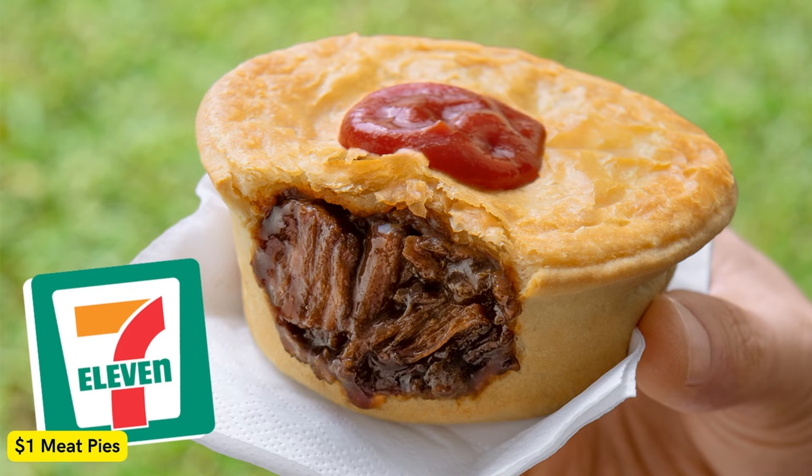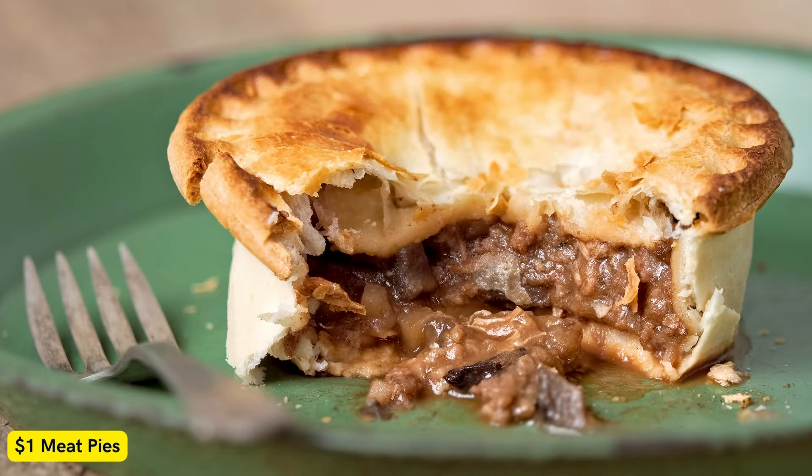Within the My 7-Eleven app, members have access to the 7-Eleven Fuel Price Lock innovation, exclusive offers and rewards on their 7th eligible visit in-store. Members can also earn Velocity Frequent Flyer points on fuel purchases and other eligible purchases in-store.